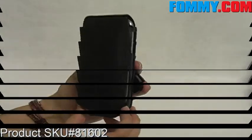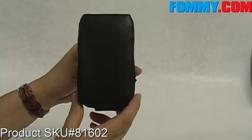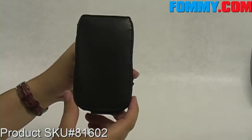This case is great to carry and to keep your phone safe, protected, and stylish at the same time. Get yours today at phoneme.com.